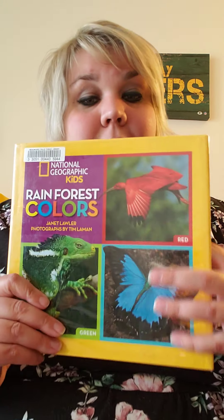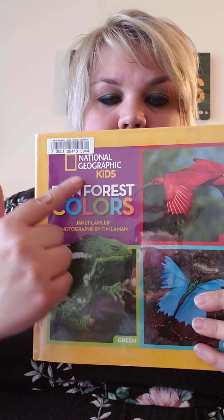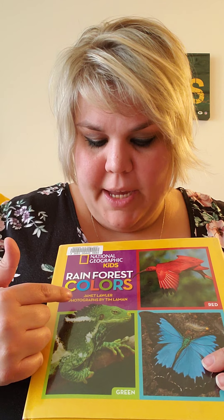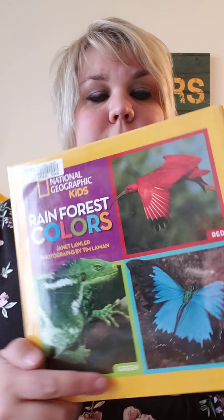Hi friends! The story I have for you is called Rainforest Colors. This is a National Geographic kids book. The words are by Janet Lawler and the pictures are by Tim Lawman. Rainforest Colors.